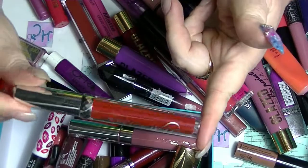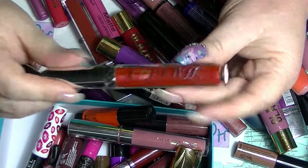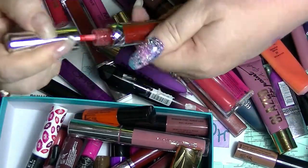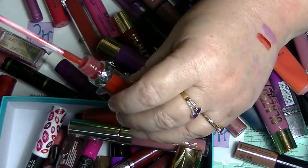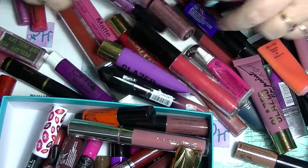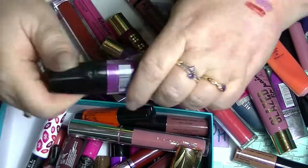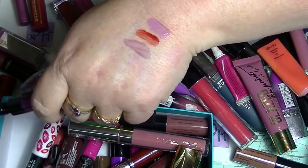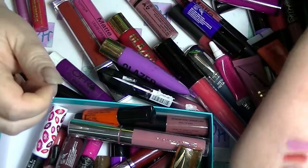This is also a lip gloss. This is from Horty Cosmetics, came in a lip monthly. This is in the shade Give - it's just a red. This one from L.A. Colors is called Seduce, and basically it's just purple glitter. I was seduced because, you know, purple glitter.